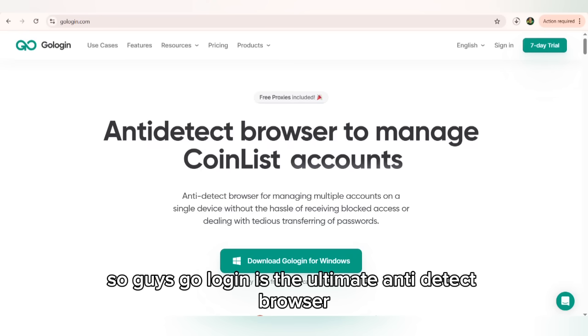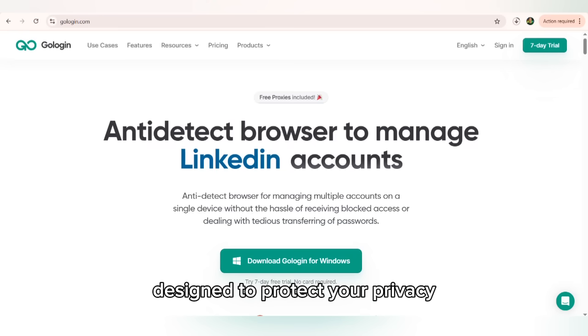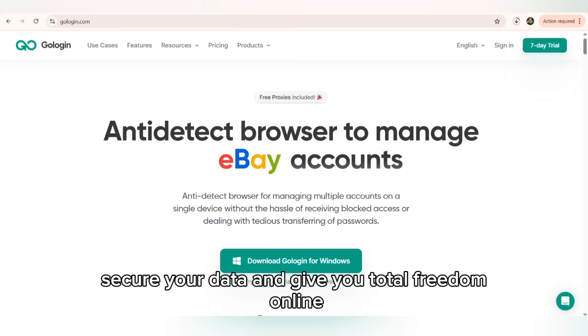That's where GoLogin comes in. GoLogin is the ultimate anti-detect browser designed to protect your privacy, secure your data, and give you total freedom online.